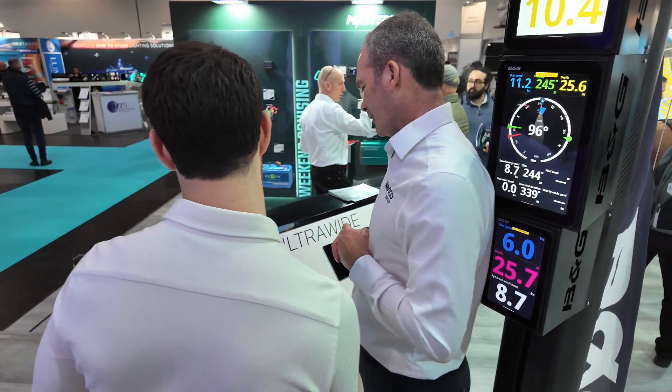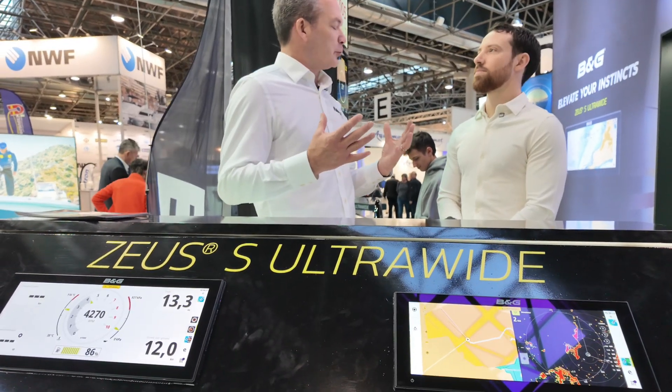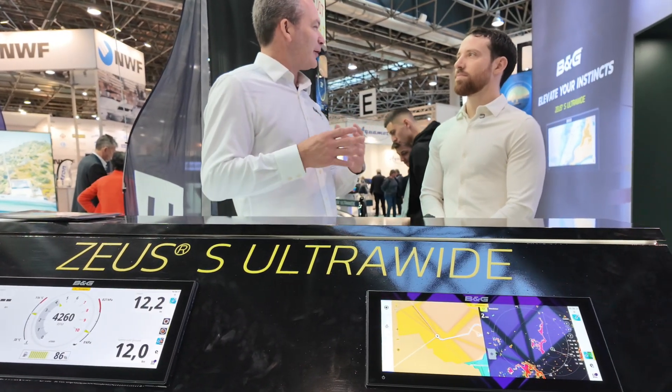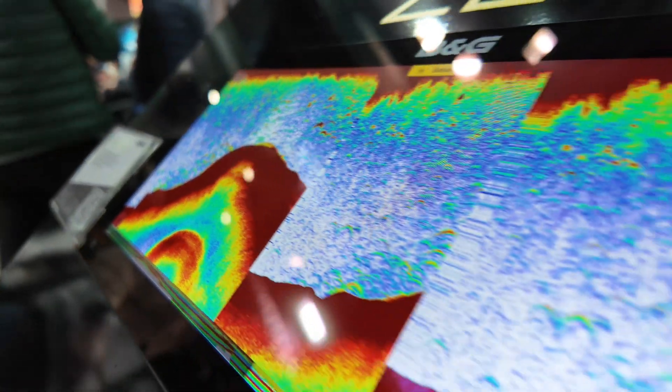I think it's going to be interesting to see how boat designs in the future evolve to incorporate these ultrawide displays — positioning the display in the cockpit so it has great viewability and the whole crew can feel involved in the experience of the electronics, so that everyone's aware of where we're going, the route we're following, or the charting information. It's all there to see for everyone.